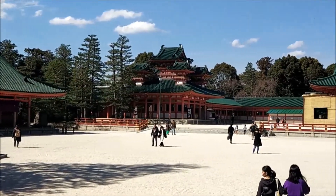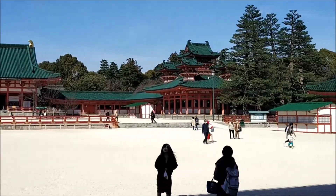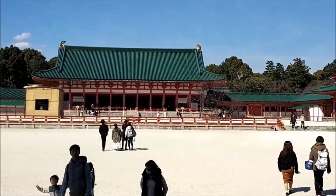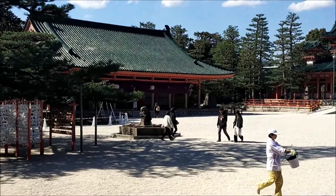Its architecture sets it apart from shrines built or modeled on later styles of construction, with a distinctive Chinese influence noticeable throughout. Heian shrine is open every day from 6 a.m. to 5:30 p.m. with no entrance fee required for the shrine grounds. However, if you wish to visit the Heian shrine garden, you need to pay an admission fee of 600 yen, and the garden can be visited from 6 a.m. to 5 p.m.